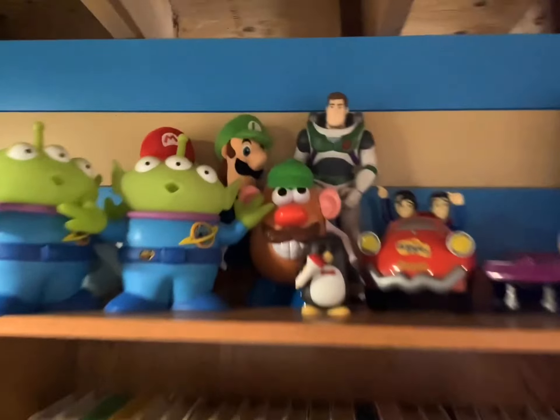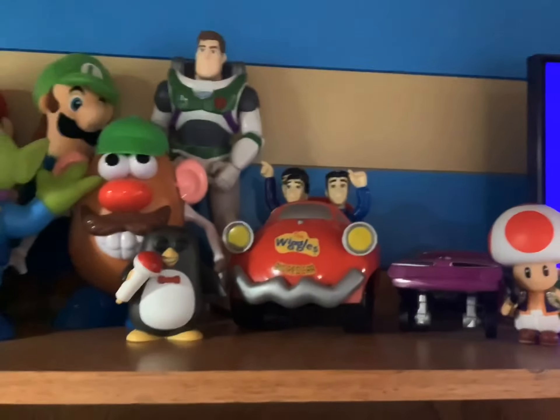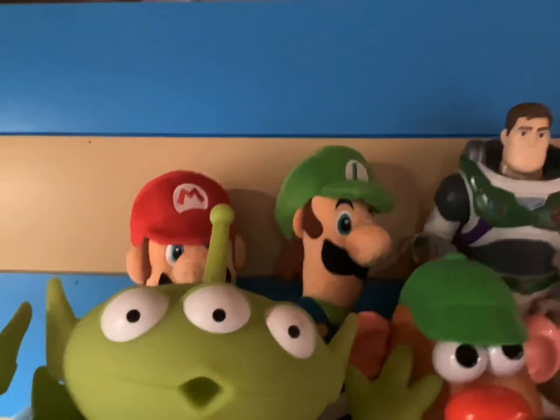I put Wheezy right here next to the Mr. Potato Head I found at Target, my Buzz Lightyear 2022, the Wiggles and its big red car, Ramon, Toad, two of those talking aliens, Blue from Blue's Clues, and my original Mario and Luigi plushes.